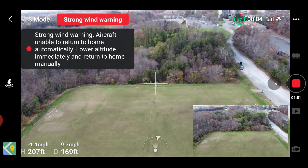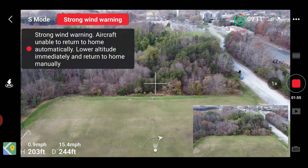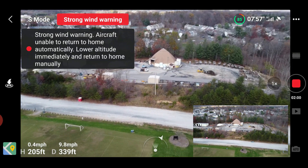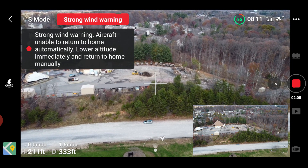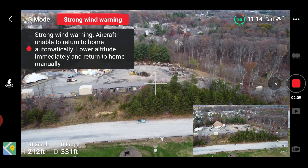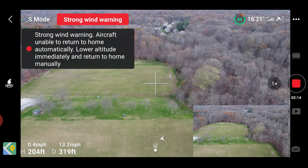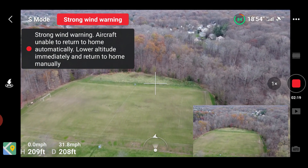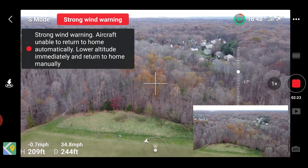I'm in sports mode and I'm getting a strong wind warning. I'm going 15 miles per hour and it looks like the wind is coming from this direction. I'm going to let it sit — I'm in sports mode right now and these winds are actually picking up. I'm not going to go too far because of the winds; this looks like the way the wind is blowing, so that's fine.